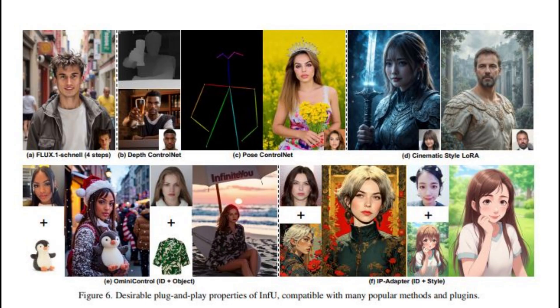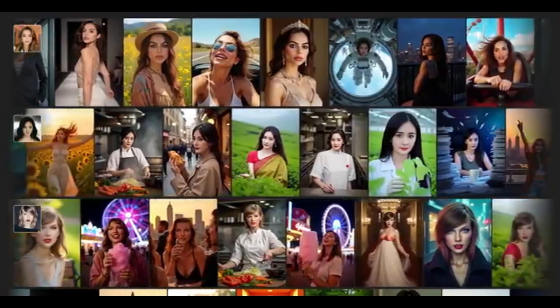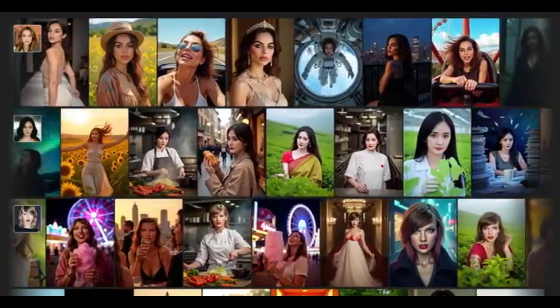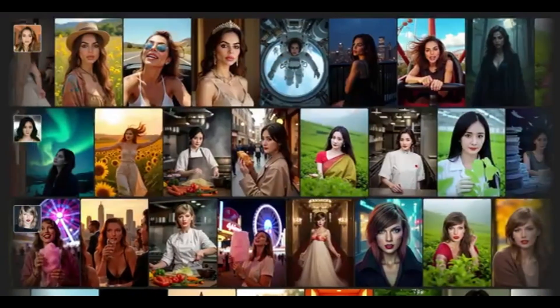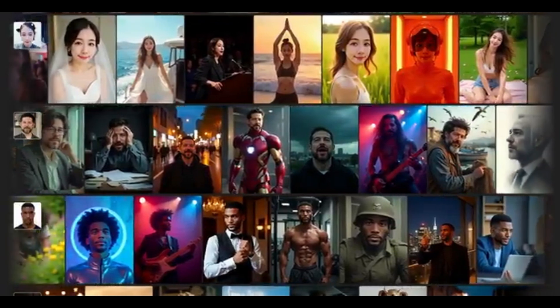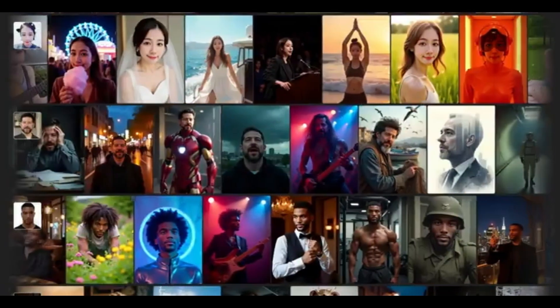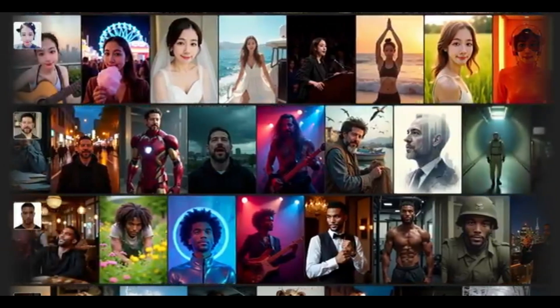Let's take a look at what this actually looks like. Here's a photo of someone in normal lighting. Now here's the same person as an astronaut, a medieval queen, and a sci-fi mech pilot. Compared to other diffusion models, InfiniteU holds the identity better, aligns with the prompt more accurately, and the aesthetics? Way cleaner. This is leaps ahead of the usual generic outputs from other AI tools.